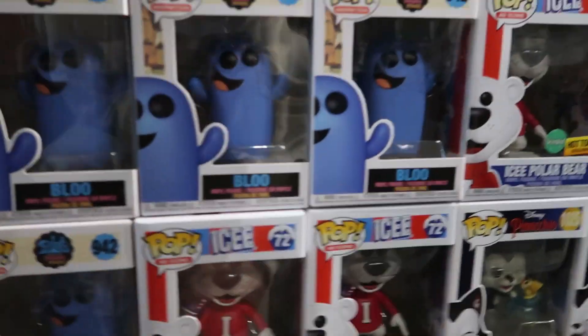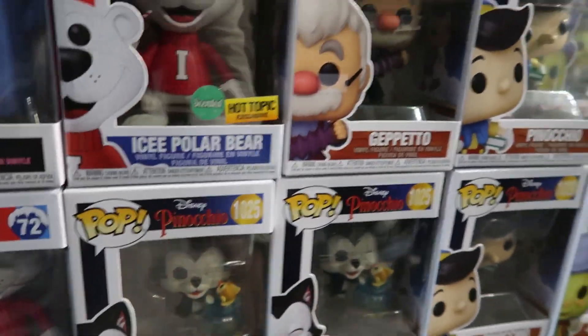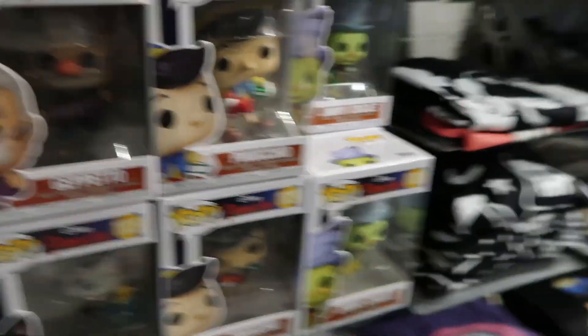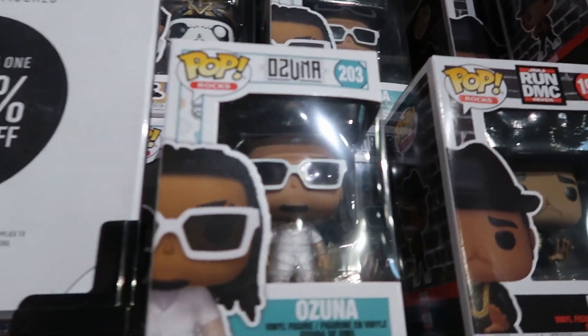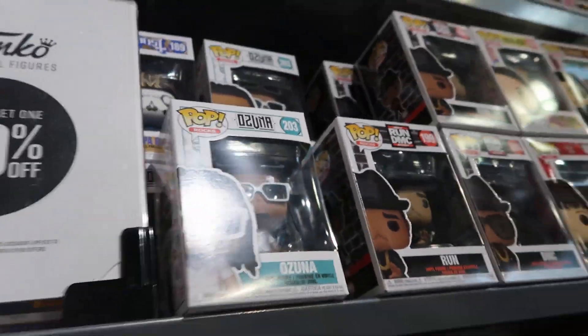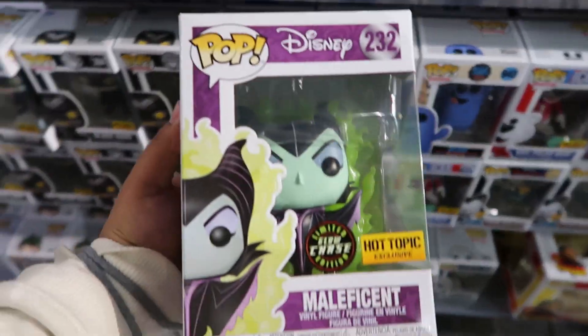They have Blue here, they still have the Hot Topic Ice Bear, and then one that they didn't have a box on which is Figaro with Cleo — that one's pretty cool. They do have some of the other Pinocchio pops, and they still have these that I'm sure no one's gonna get. Oh, they have a Suna up here — I wanted to see that in person. And then they also have Britney Spears. So yeah, they actually have a bunch of restocks — I didn't expect that.